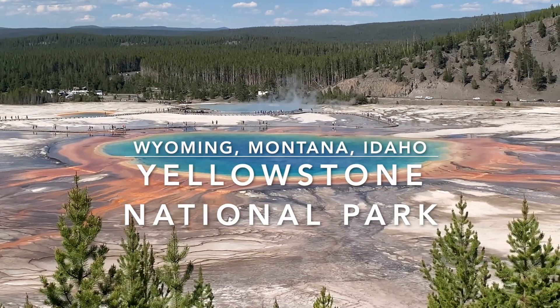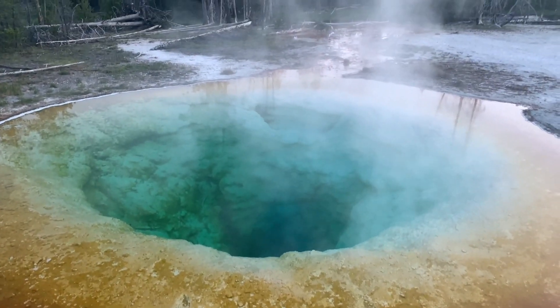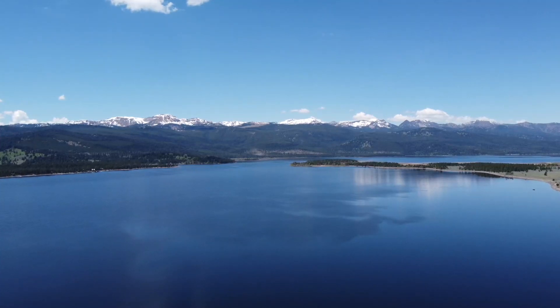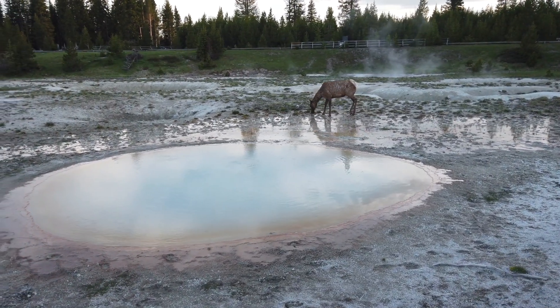Hi friends, welcome to Boarding Adventure. Today's travel guide is from the first national park in the US, which is Yellowstone, spanning over three states, most prominently being Wyoming and then Montana and Idaho.